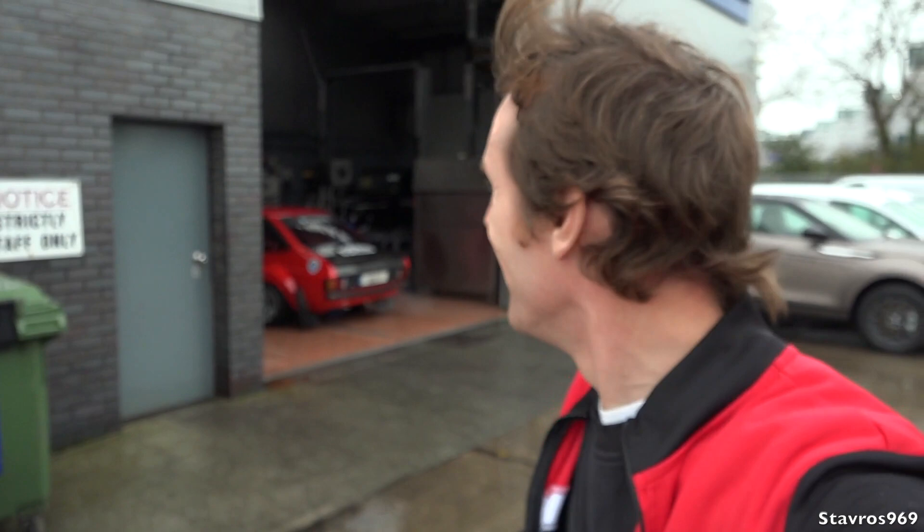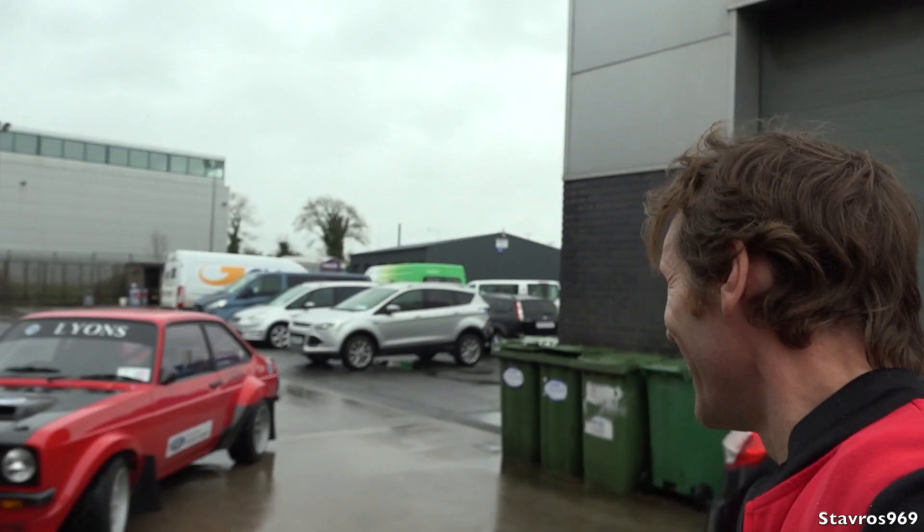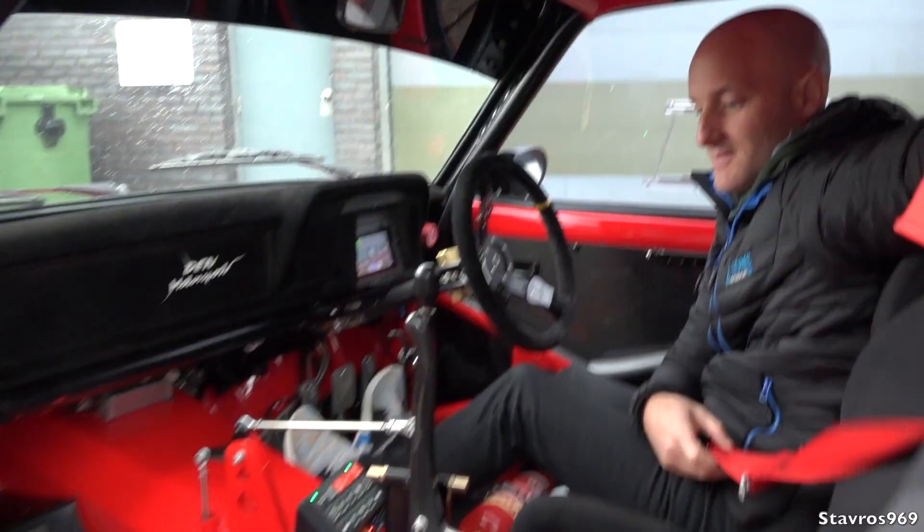We've got a bit of bonus footage — Keith is bringing out the Mark II Ford Escort belonging to his father Ken, and we're going for a spin out on the road. It's a bit wet out here, so let's hop in out of the rain. This should be fun — cold, slick tires in the wet. Let's see how we go.